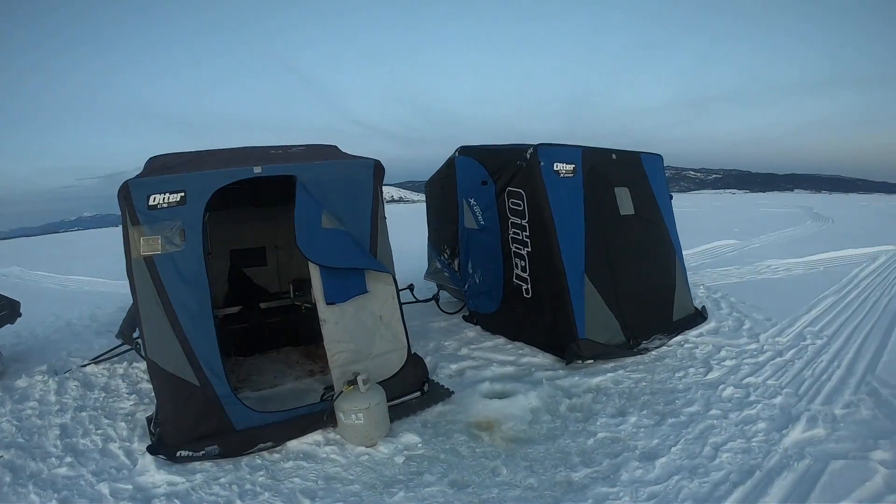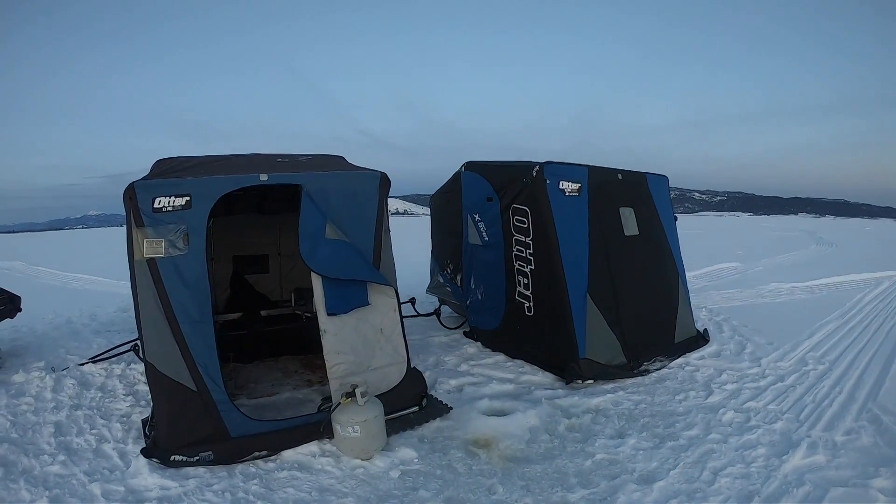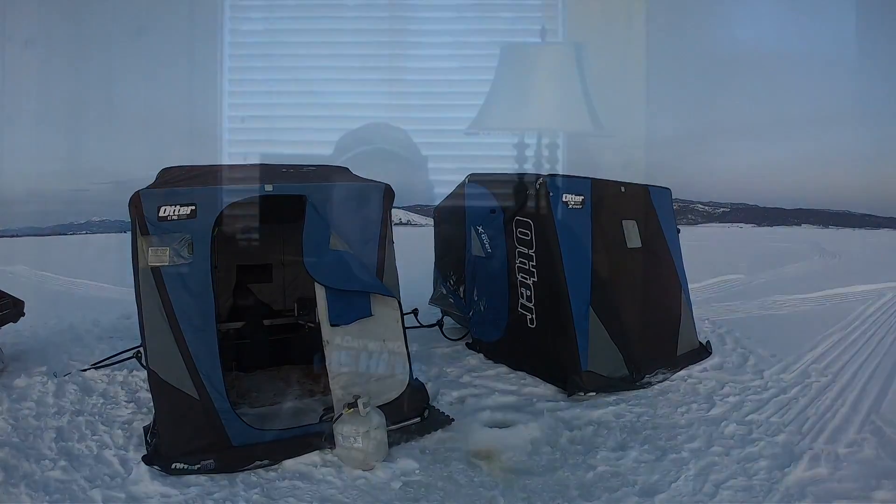It's Friday the 21st, getting ready to go out again. Lake Cascade. Got our tent set up on the lake. Gotta put some oil in the machines, check our fluids, make sure we've got lunch ready, then get on the road.